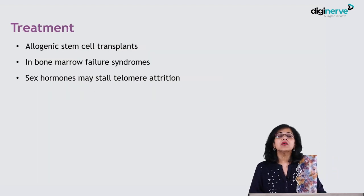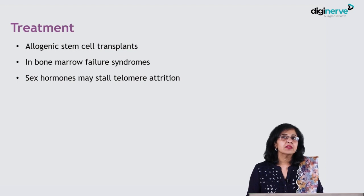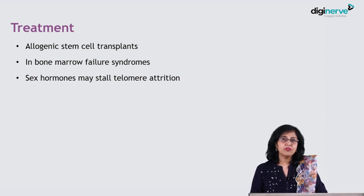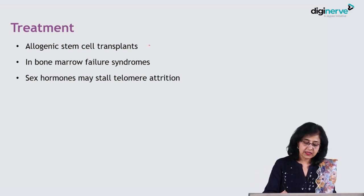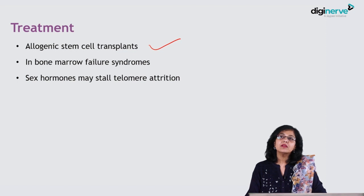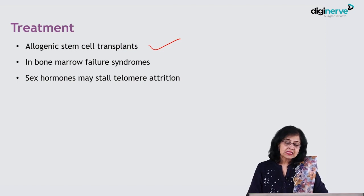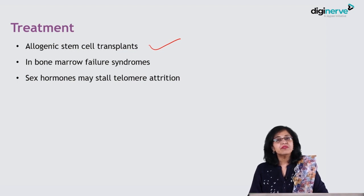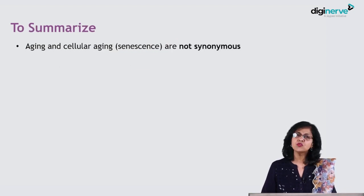Treatment of telomeropathies is very dismal, but we may try to address the individual components of the disease. For example, if there is a hypoplastic bone marrow, we may go for allogeneic stem cell transplant. Lung transplantation has been tried in cases of pulmonary fibrosis, but this has not been too successful. Sex hormones may be given to prevent telomere attrition; however, how beneficial this actually is remains a question to be answered.